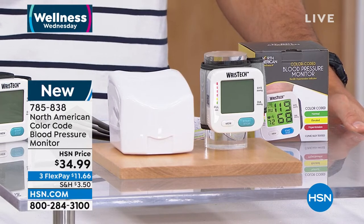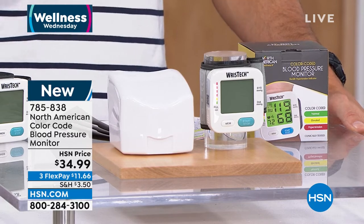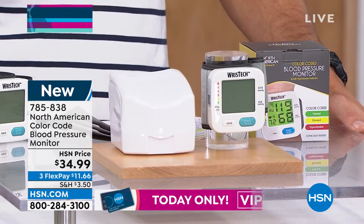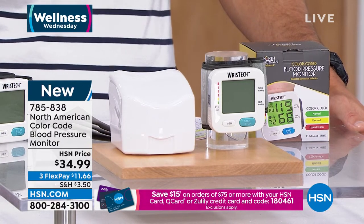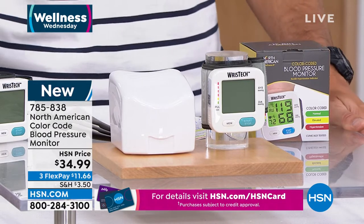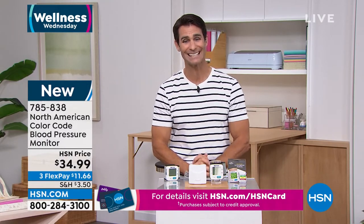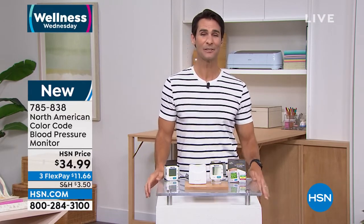The color code means even if you forget what the numbers are supposed to be, this backlit color will come up. If it's green, you're great. If it's yellow, we're off a little bit. If it's red, then we need to take notice of it. It's going to give us our numbers and that color code. It's easy to use right around your wrist. This is a must-have for anybody, and this is the first time we're seeing it on air. It was very popular at hsn.com. At a great price — $34.99, three flexible payments of $11.66. From North American, Gemma Fountain is joining us.